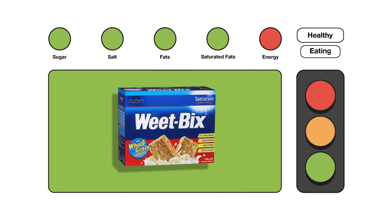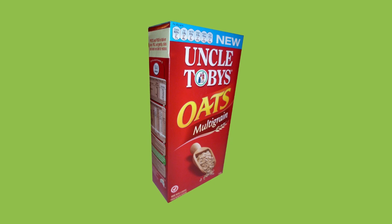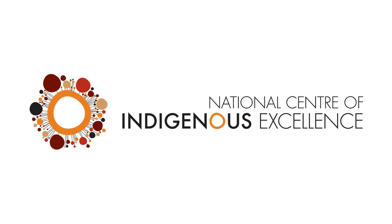When you discover a red or amber food, always look for a healthier alternative. Some well-known breakfast cereals are a red food, compared to rolled oats, a green food. So ditch the sugary stuff and have a bowl of porridge instead.